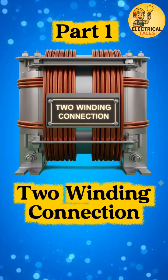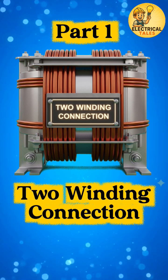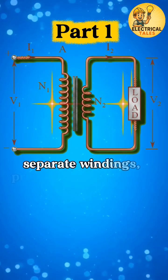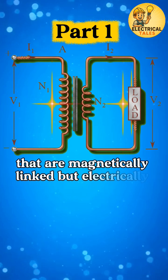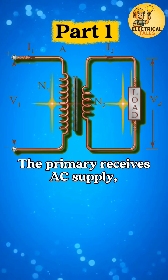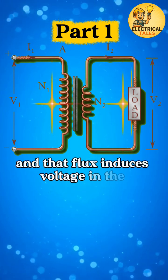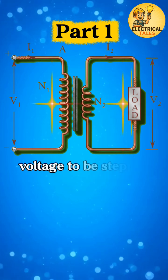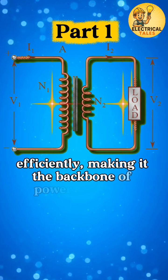In transformers, the journey begins with the simplest and most fundamental connection: the two-winding transformer. A two-winding transformer has two separate windings — primary and secondary — that are magnetically linked but electrically isolated. The primary receives AC supply, creates magnetic flux in the core, and that flux induces voltage in the secondary. This isolation ensures safety and allows voltage to be stepped up or stepped down efficiently, making it the backbone of power systems.